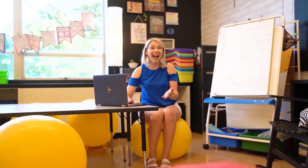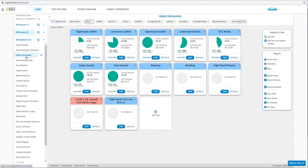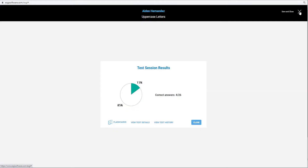I can also easily create my own tests. I just choose a name from my student roster, then choose a test. Now I'm going to test the student. I only need two clicks to get started, and my students love the one-on-one attention with ESGI.